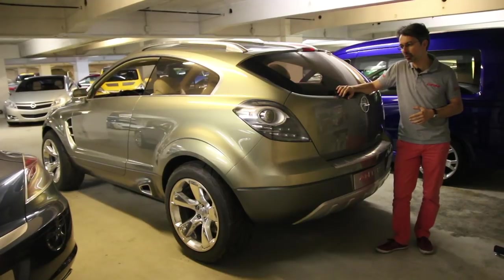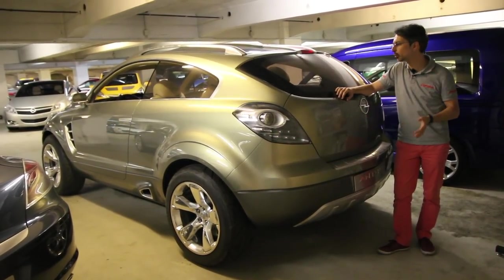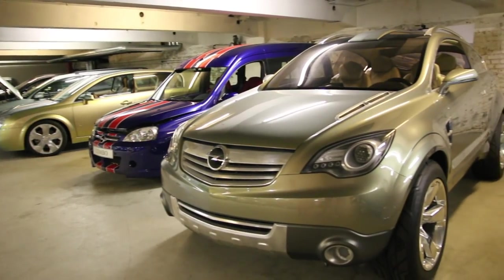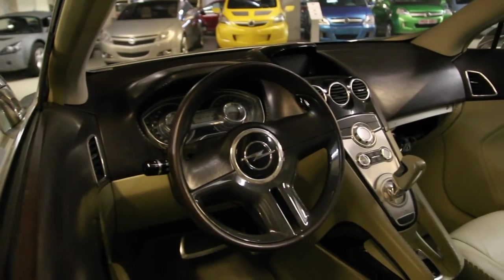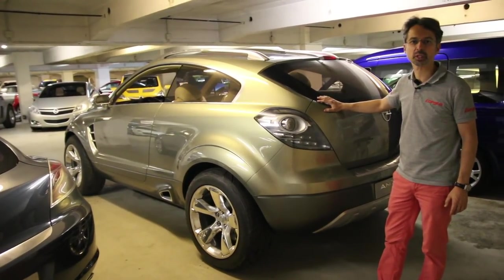En 2005, au Salon de Francfort, Opel dévoile le concept car Antara GTC, un étonnant coupé SUV à trois portes. Malheureusement, la version de série sera un SUV classique à cinq portes. C'est un peu le regret, car Opel aurait pu devancer les BMW X6 et consorts et être une fois de plus pionnier sur ce segment de marché.